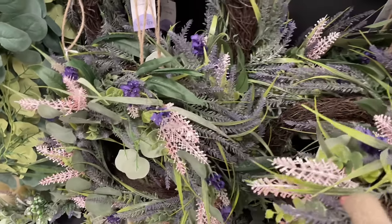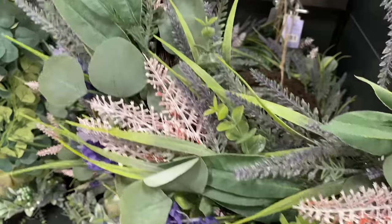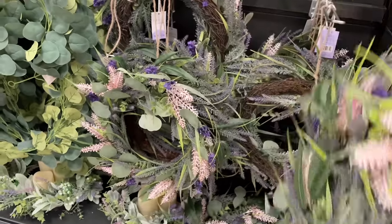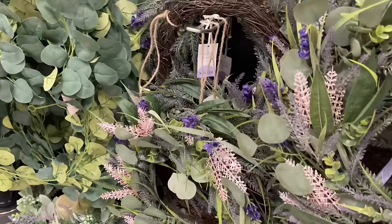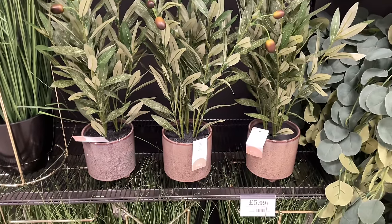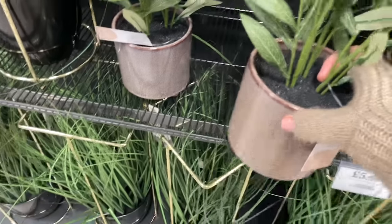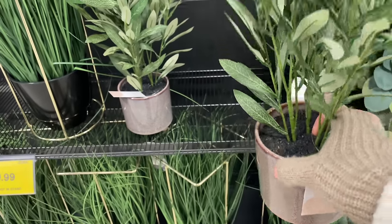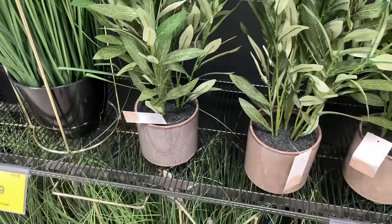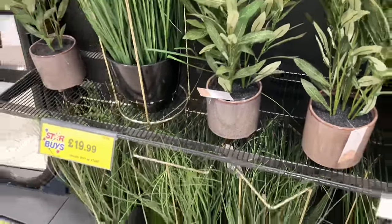They've got lavender wreaths for £14.99 - really cute, and I need something to put on my front door. They don't look awfully fake either - they've used quite a lot of foliage in different tones, which looks better. They've got little olive plant pots which are really affordable - usually they're quite expensive with olives on them. You can paint the pot or stick it in a basket. How cute are these little mushroom vases!